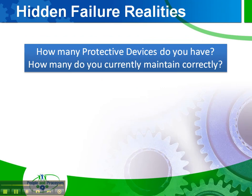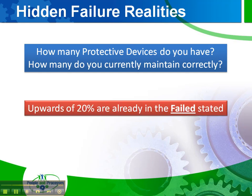So when we think about the realities of hidden failure, consider how many protective devices you actually know about within the factory — and there are lots and lots. The second question is how many do you actually currently maintain correctly? In many cases you don't have a maintenance strategy for all of those devices, which you should. Studies have shown that only roughly about 60% of all protective devices are actually maintained. And sadly, 20% of those are already in the failed state, and we don't know it — because remember, the failure is hidden, which is not evident on its own to the operating crew under normal conditions.